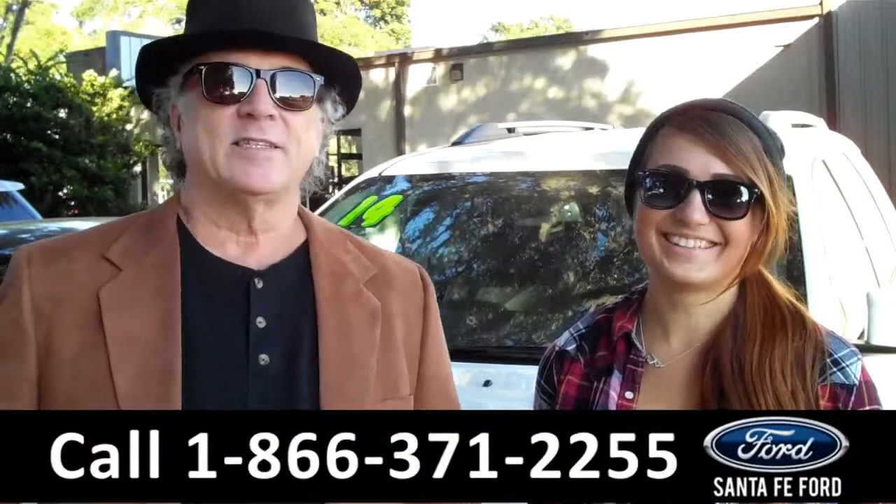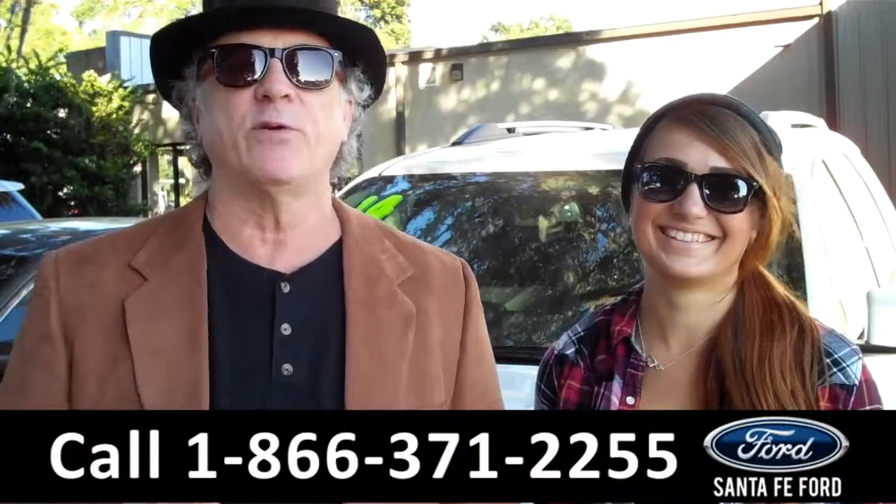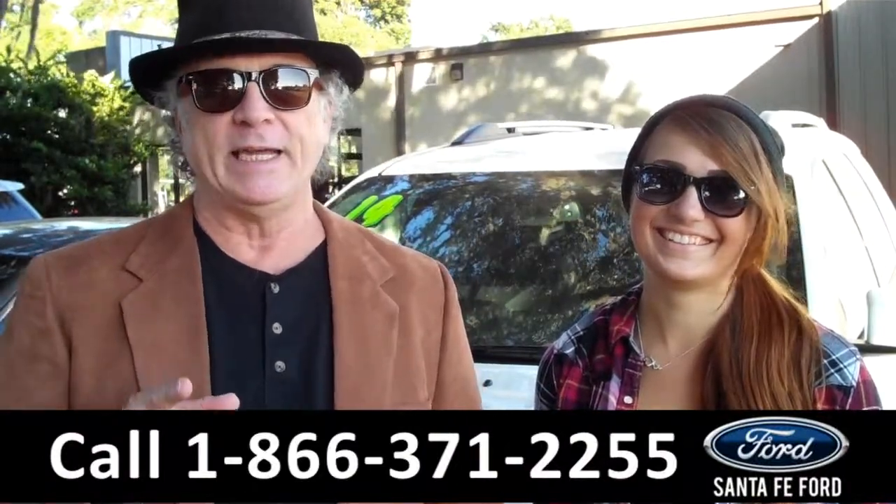Hey, this is Randy and I'm Carly. SantafeFord.com near Gainesville, Florida — I-75 at exit number 399.